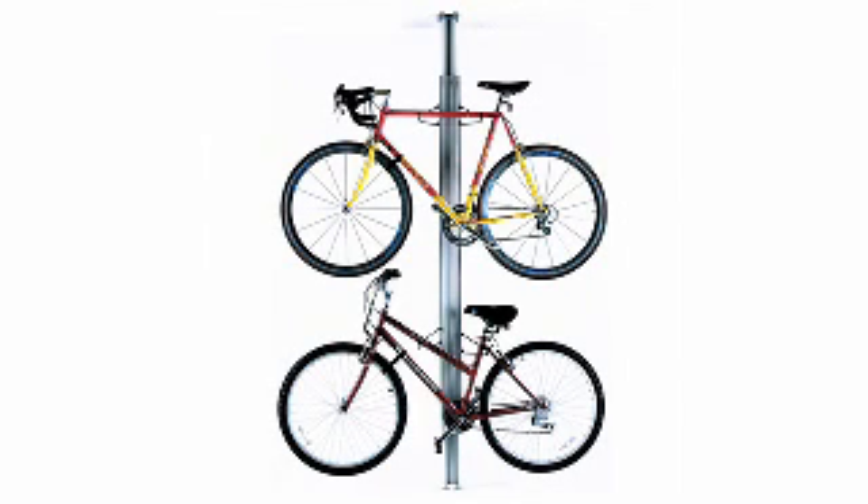Looking for a bike rack that won't put holes in your wall? Then grab number nine and utilize its no-holes tension mounting system to hold up to two bikes. Check out the Gear-Up floor-to-ceiling aluminum bike rack.